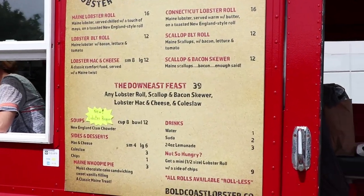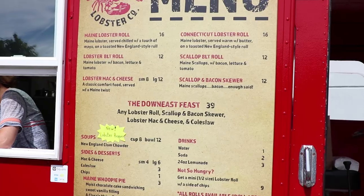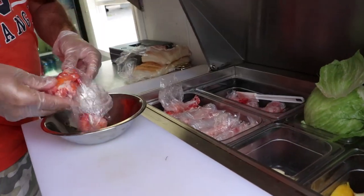With close ties to Maine, Kate and Chris, owners of Bold Coast Lobster Company, wanted to bring a unique food experience to Central New York.